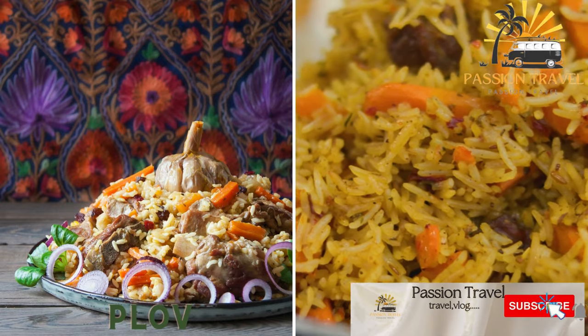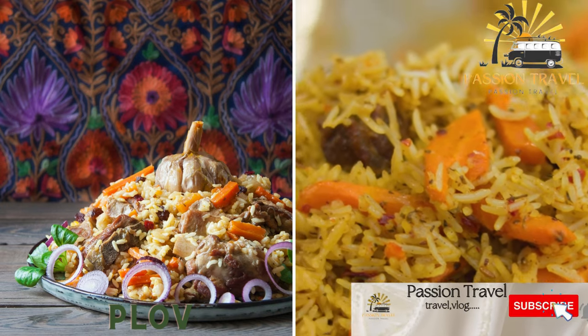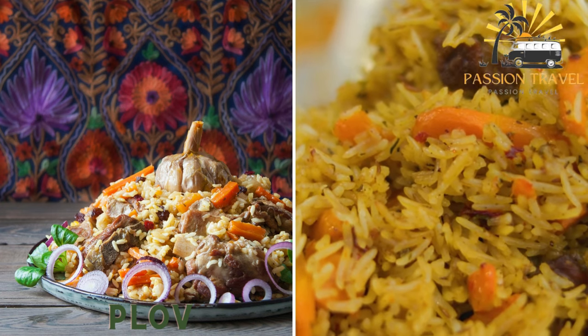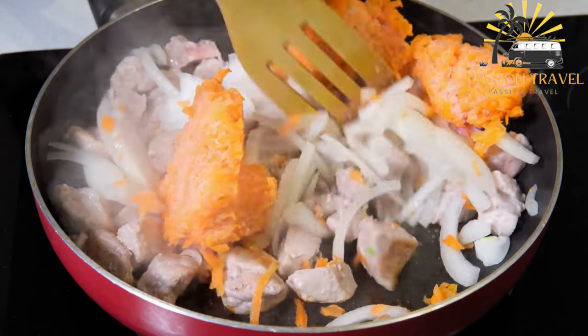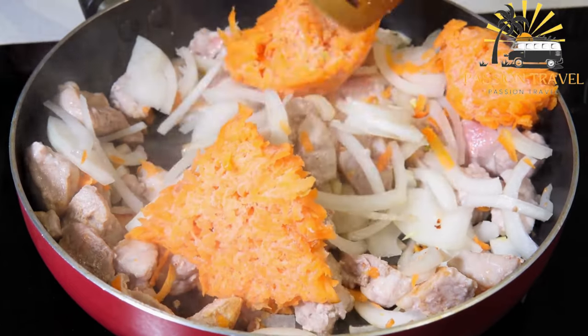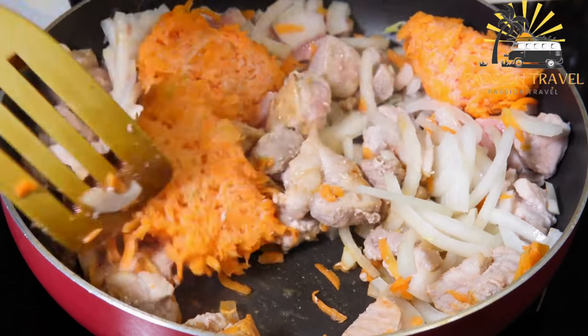Plav is a traditional Central Asian dish made with rice, meat — usually lamb or beef — carrots, onions, and spices. It consists of rice cooked with meat, vegetables, and spices, and is considered the national dish of several countries in the region.